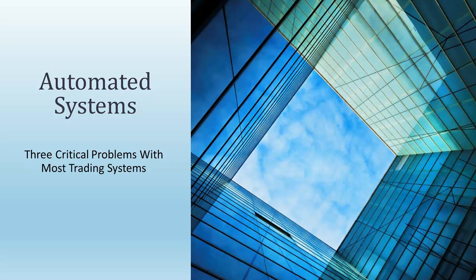Hello, my name is Christopher Muhlen. I'm the founder and developer of the AlgoTrade system. In this presentation, I want to talk about automated systems and three critical problems that most trading systems have. You likely have one, two, or all three of them, and you may not understand the impact that they have on your trading and your performance.